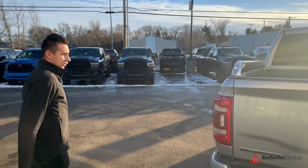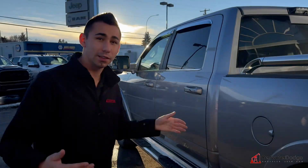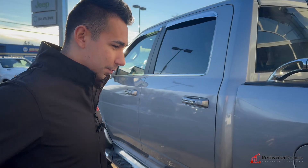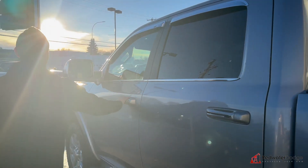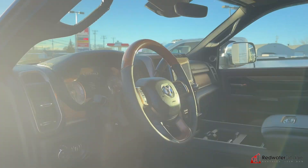Got a tow package. We got the Bighorn tailgate. This thing's a rare truck, actually — it's a Bighorn Laramie Longhorn Limited. You got every single trim level in one truck, for a good deal too. We got heated and cooled seats, power options all around.